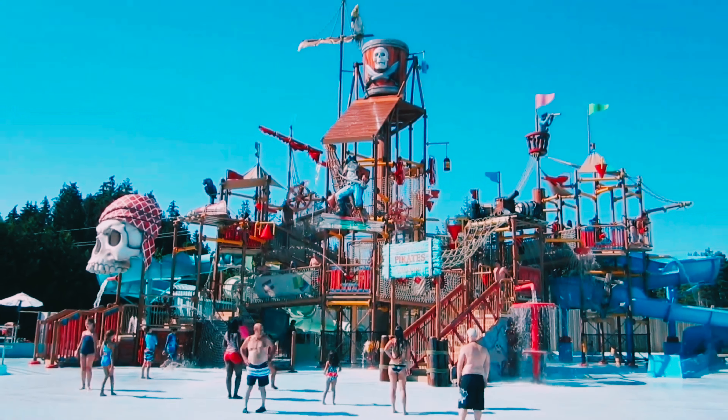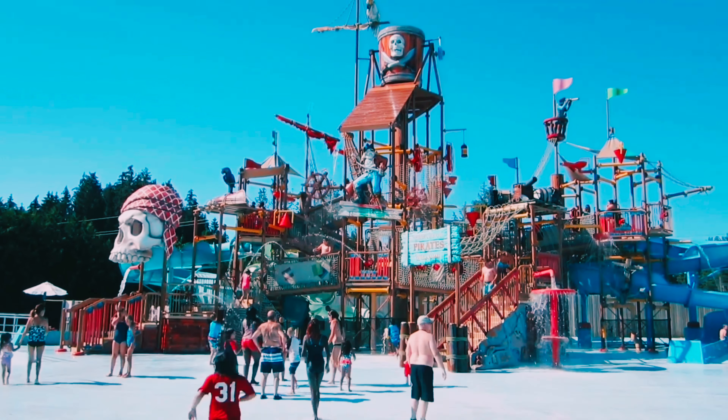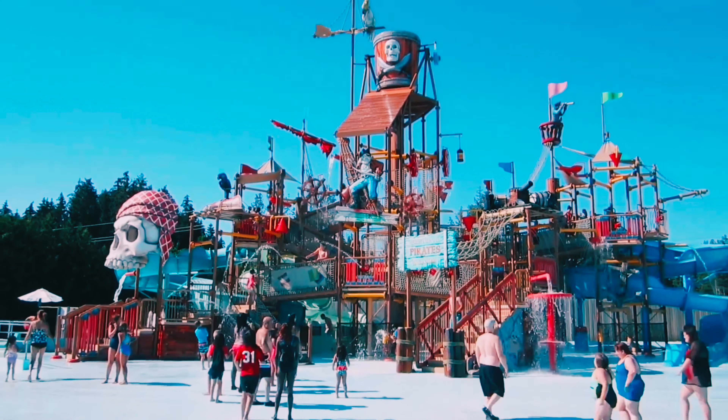The Calypso theme water park is the largest water park in the region, boasting over 35 thrilling water slides and attractions.